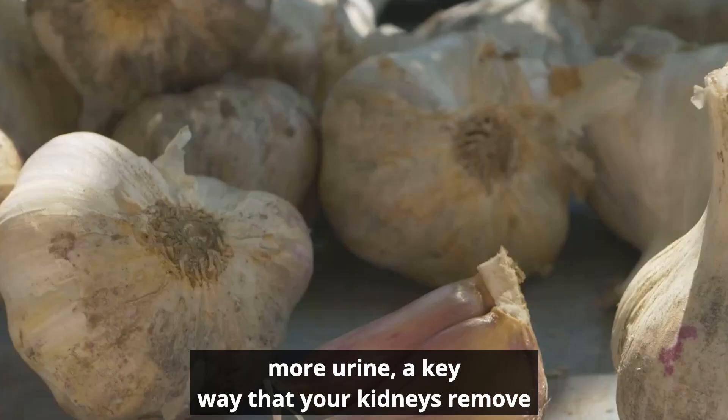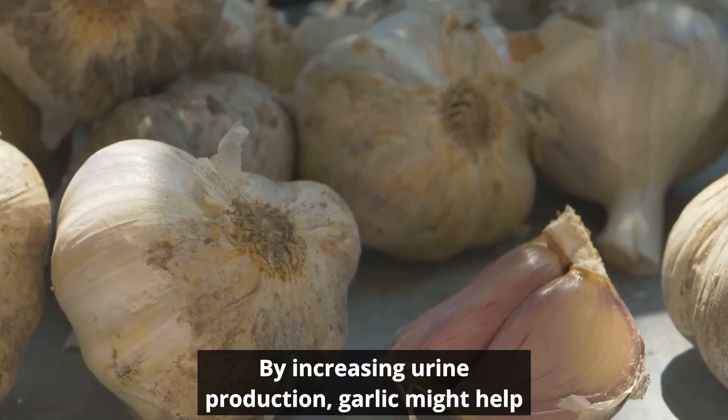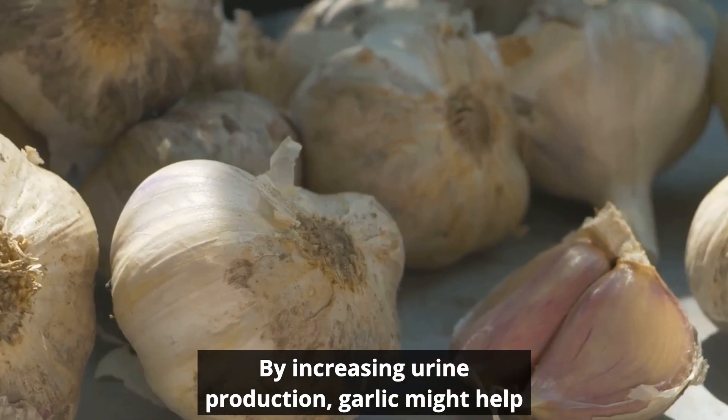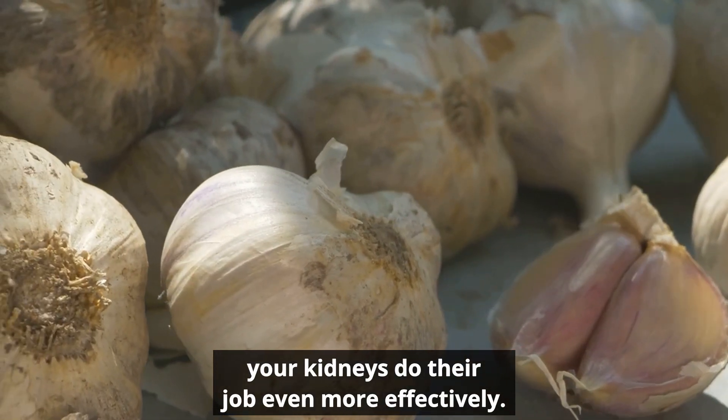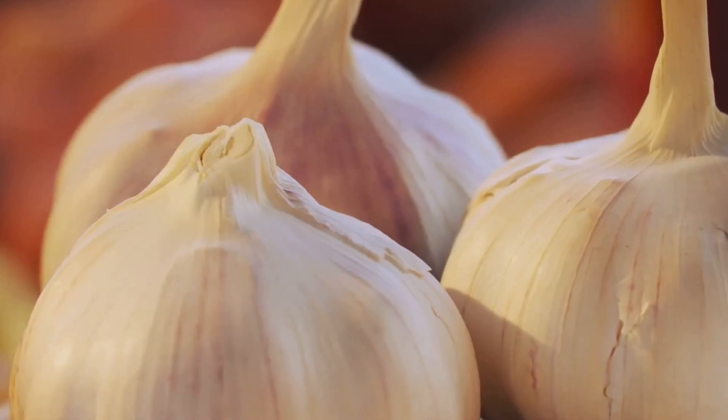Moreover, garlic has been found to have diuretic properties — that means it can help your body produce more urine, a key way that your kidneys remove waste products. By increasing urine production, garlic might help your kidneys do their job even more effectively.